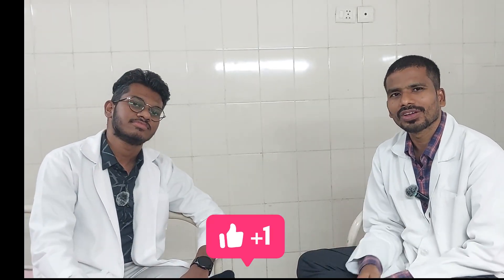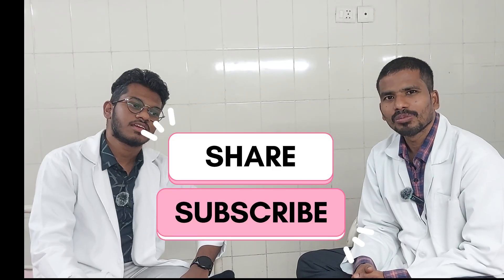Thank you viewers — stay tuned, like, share, and subscribe for more useful content. Thank you very much.